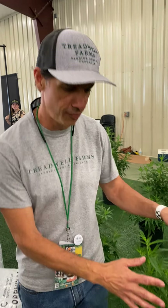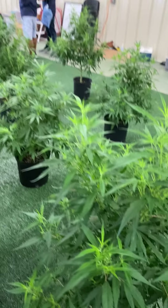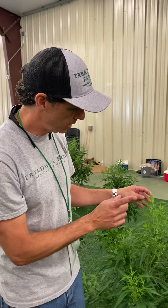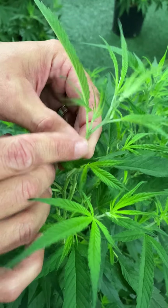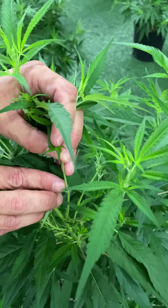Here we have one of our vegetative plants. What I mean by vegetative is that this plant is growing vegetatively versus reproductively. So she's putting on new leaves and new stems. But if you look closely, we could tell that she's a female by these little appendages that you see sticking out every so often — this one right there, these right there.